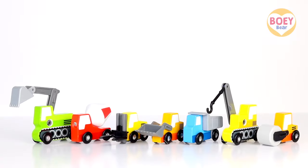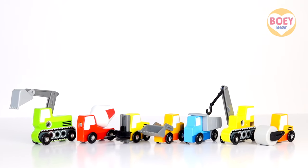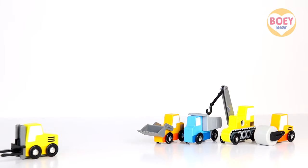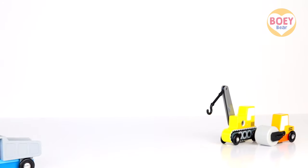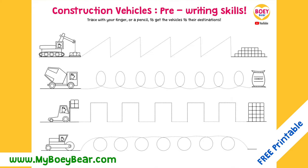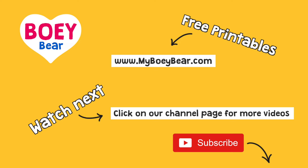We have just learned all the names of these construction vehicles and what they do. Thank you so much, construction vehicles! For free printables to accompany this episode, please visit mybowiebear.com. For more of our videos, please click on the red button to subscribe.